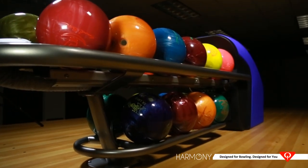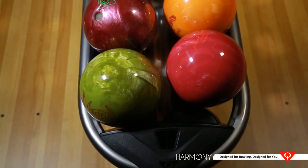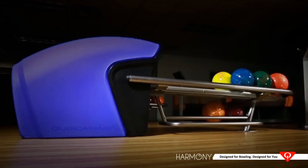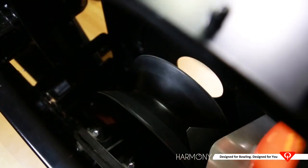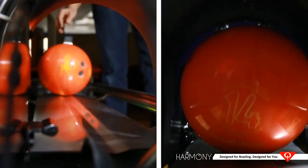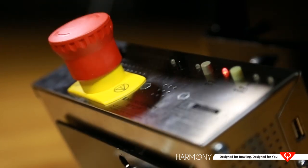The new Harmony ball return system is the safest, most compact, and stylish ball return ever, and also the most technologically sophisticated. The ball return hood is ergonomically designed to keep customers' hands away from any moving parts. The motor moves the ball through the lift and to the exit slowly, and new optoelectronic sensors stop the motors if an object or hand is inserted into the ball exit area. With new AutoStart technology, the motor starts only when a ball arrives, reducing electrical consumption by 70% on average.